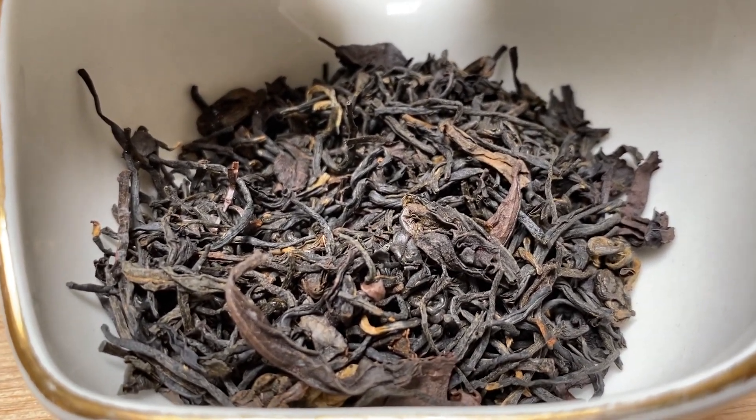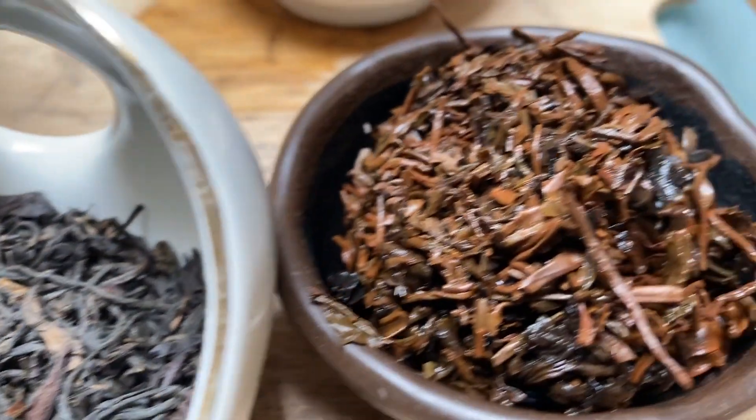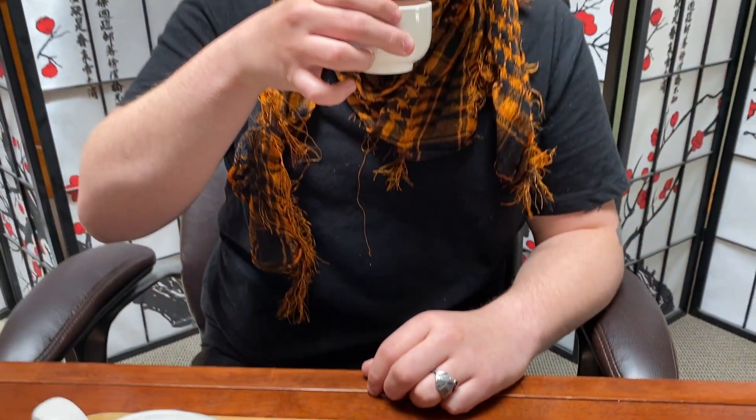When you smell the leaf, you should get a nice crisp but mellow smoky flavor. When you look at the cup, you get a nice rich deep amber, and — we'll taste this real quick — delicious, rich, malty, chocolatey, and smoky.